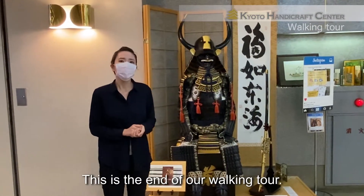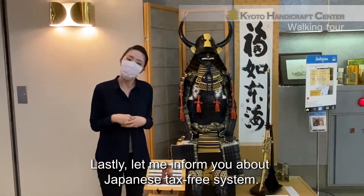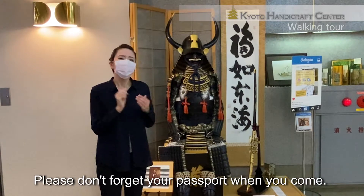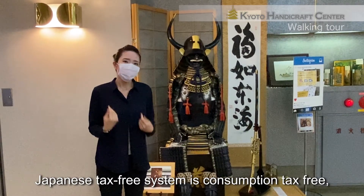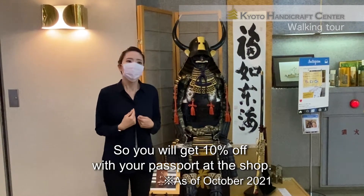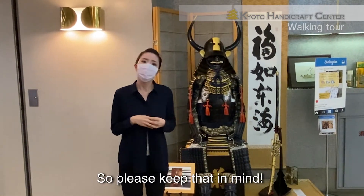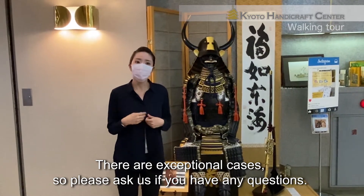Okay, this is the end of our walking tour. Lastly, let me inform you about the Japanese tax-free system. To get tax-free benefits, items must be purchased at the tax-free shop, and it must be spent over 5,000 yen. Please don't forget your passport when you come. Your passport must have a landing permission you get at the airport. The Japanese tax-free system is consumption tax-free — it's 10%. You'll get 10% off with your passport at the shop. You cannot get a tax refund later at the airport for items you bought at the shop, so please keep that in mind. There are exceptional cases — please ask us if you have any questions.